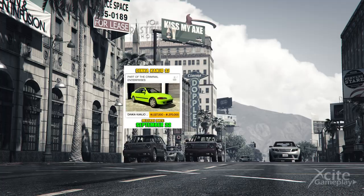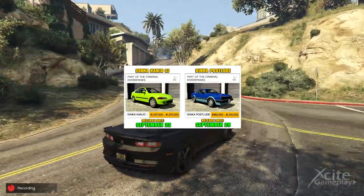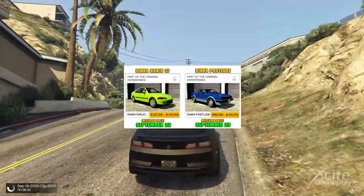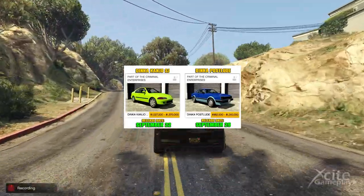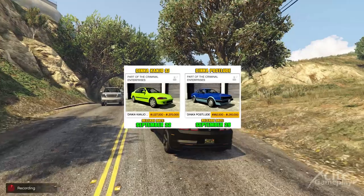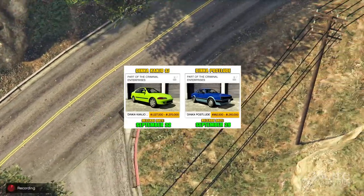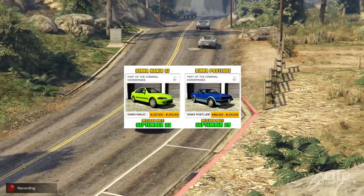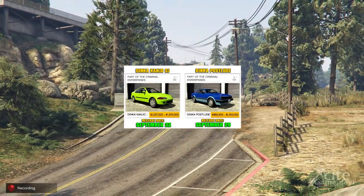This is also the case with the car next on the list, the Dinka Postlude, so I actually expect it to be launched simultaneously with the Dinka Kanjo SJ. I also don't expect them to make two special missions for each car to unlock them. It is more convenient to come up with one event where you can unlock them both. There is also less time between now and Halloween to release all the drip feed cars.